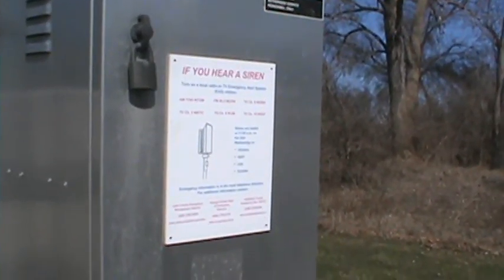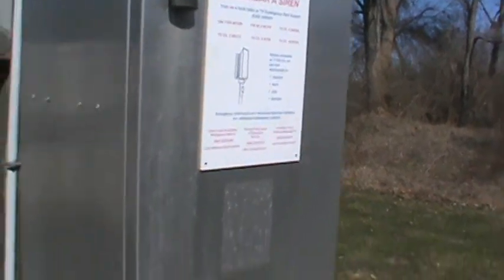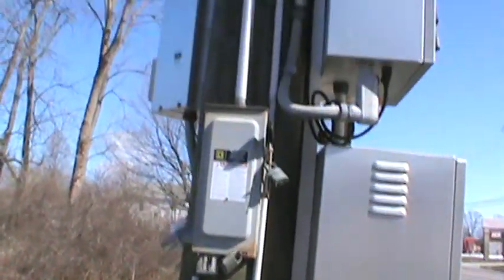If you guys want to read that, you guys can read that. And that'll wrap up the nuclear power plant siren walk around.